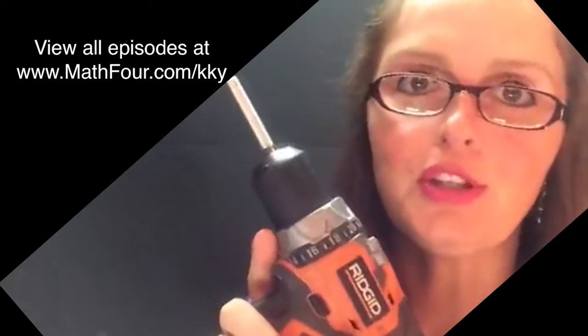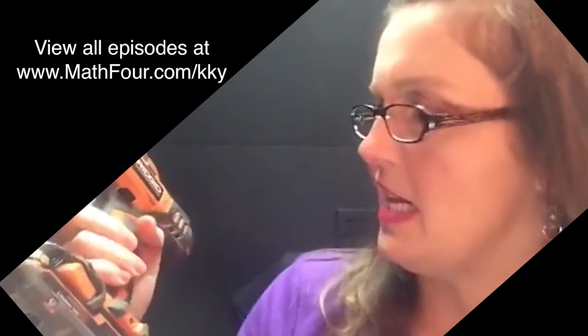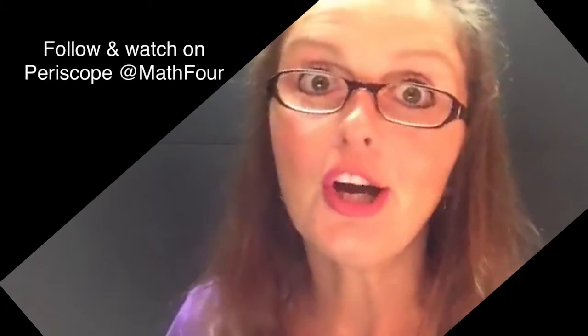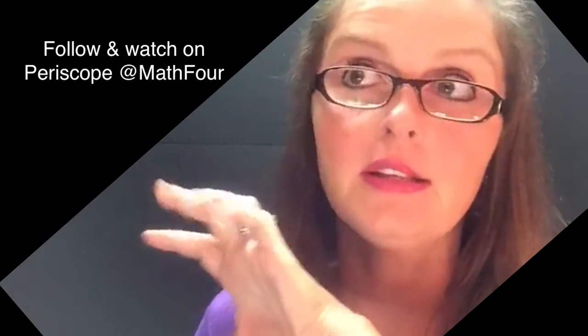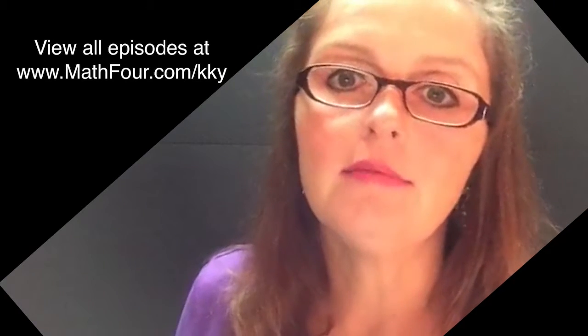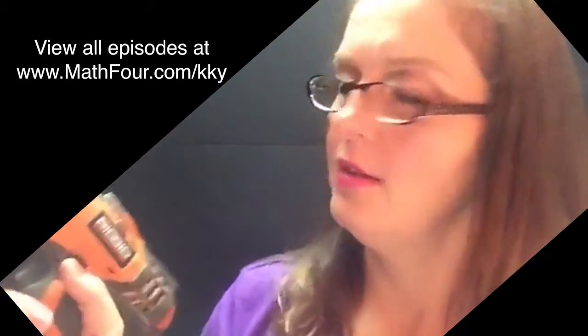My husband used to have — I think they were green — tons of cordless drills. He had the drill, the flashlight, the circular saw, the jigsaw, the whole kit and caboodle — everything, plus all these power packs and little recharger things. Tons of them. And then all of a sudden, this one shows up.